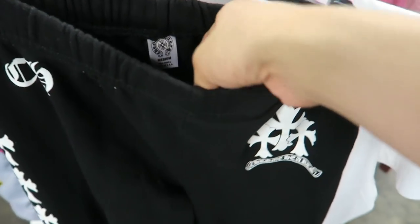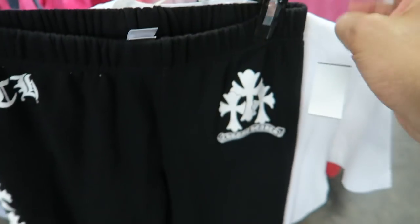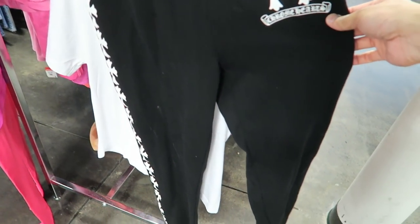Yeah we are here at Goodwill — let's go shop. I just found a pair of size medium Chrome Hearts joggers.